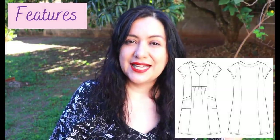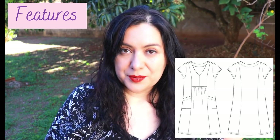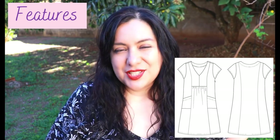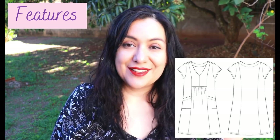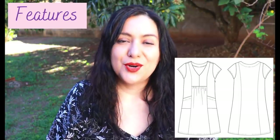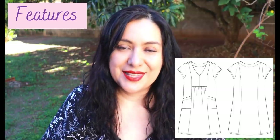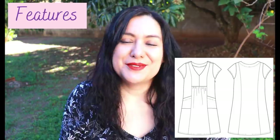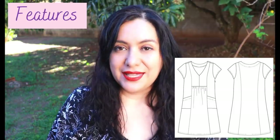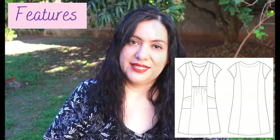There is an optional invisible side zipper. I know for my body shape I never end up using zippers on dresses — I can just wiggle in anyway — so from the get-go I wasn't thinking about the zipper option. But a lot of people really appreciate having one, so it's up to you whether you want to sew it and whether you think you need it for fit. I think for a lot of people you'd be just fine without it.